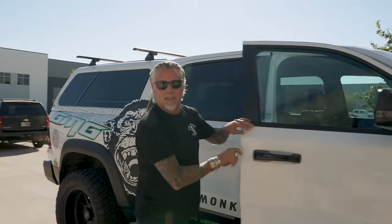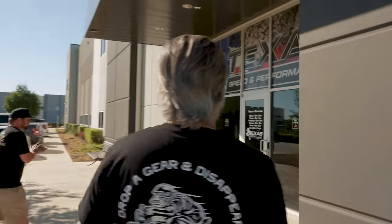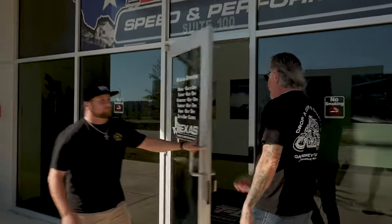This is my favorite part — Texas Speed. This is where we get the horsepower. We're here to pick up the motor for the OBS and I am more than stoked. This thing's ready to rock — we've got the Hellion turbo kits and everything back at the shop. We're going to get this thing going and it's going to go fast.